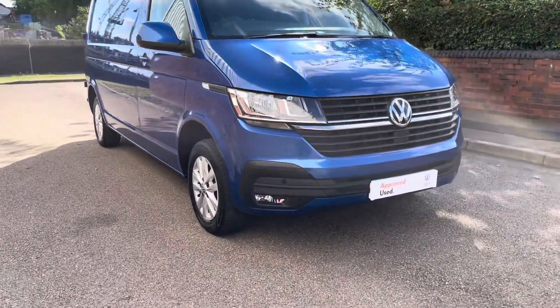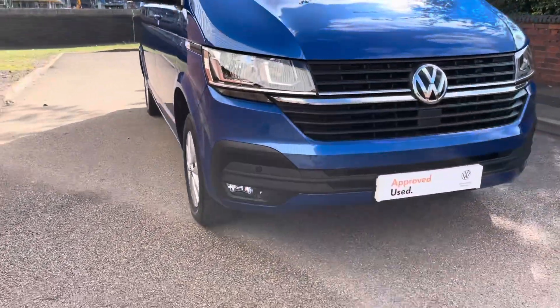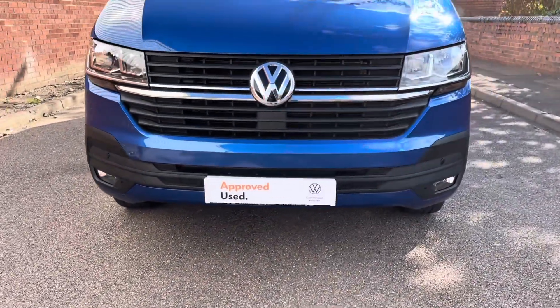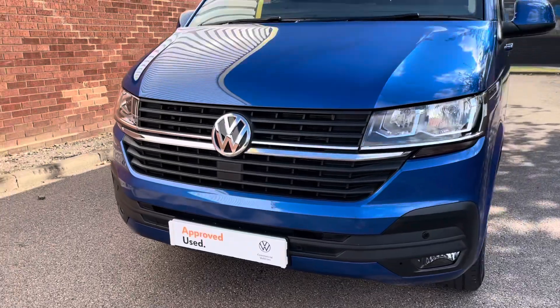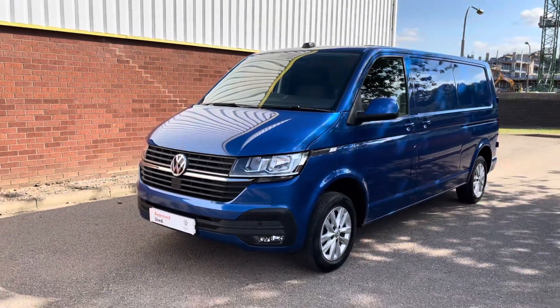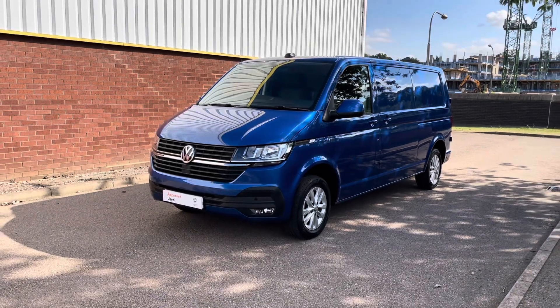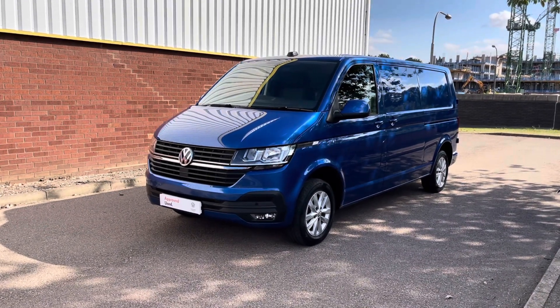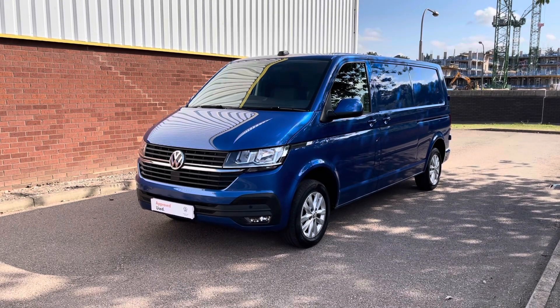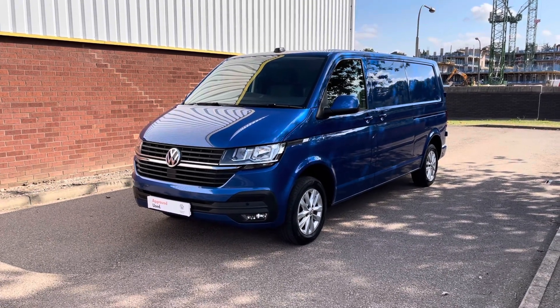To the front of the van you will notice halogen daytime running headlights. In the lower part of the bumper you will notice front fog lights and front parking sensors. As you can see it's got two nice chrome strips in the centre grille. It's also fitted with front assist with city emergency braking, designed not only to warn you against a potential crash, but also to assist by braking to help avoid a potential collision.